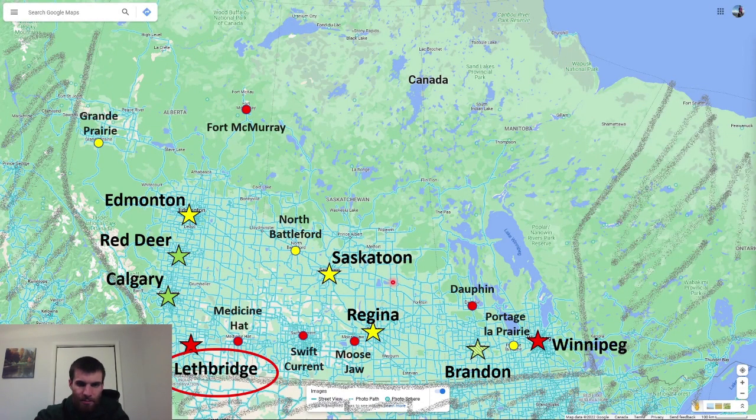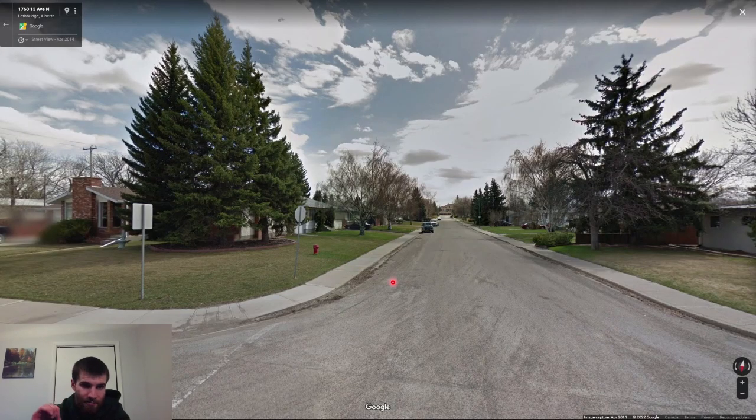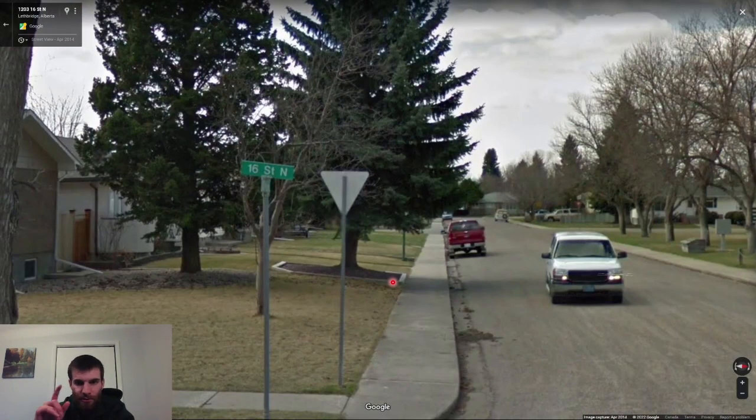Next is Lethbridge in Alberta. Lethbridge has red fire hydrants — it's the first big city we've covered with red fire hydrants. You could confuse it with Medicine Hat, which is generally a bit richer and hillier because it's in a coulee, or with Fort McMurray. Fort McMurray simply looks like it's further north. That's also a good time to talk about street signs. Street signs were very inconsistent in BC, which is why I mostly just ignored them, but they can be very useful in the prairies.